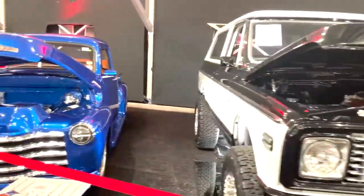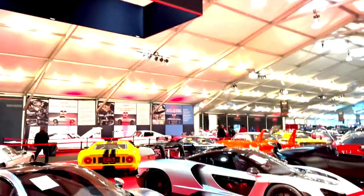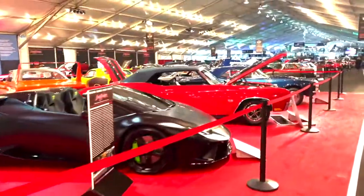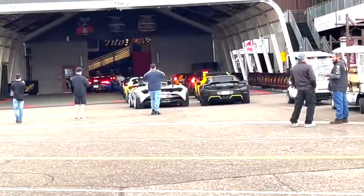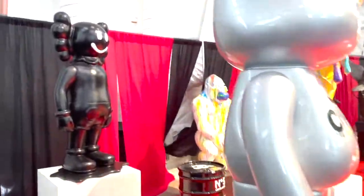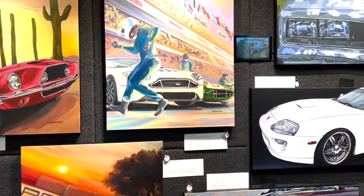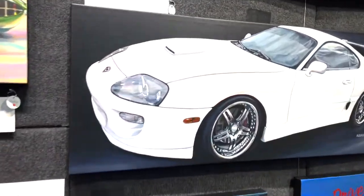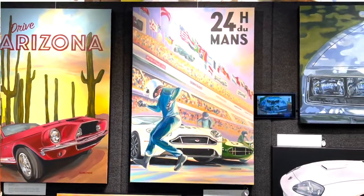I'm in Scottsdale, Arizona at the Barrett-Jackson car auction — the world's greatest classic car collection — where, who would have thought, they sell art. I'm Allison Simmons, I am a painter, acrylic on canvas, and I paint cars. My favorite thing is to paint the chrome, the colors, the reflections — I love everything shiny about the cars, the lines.